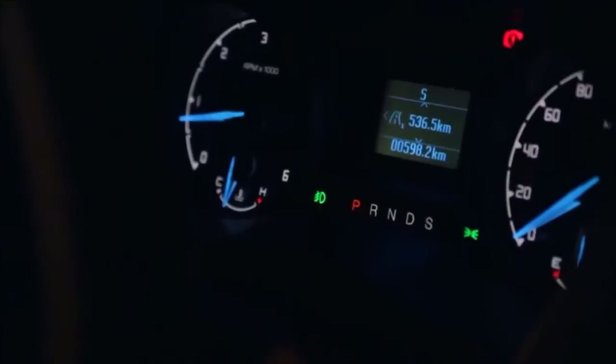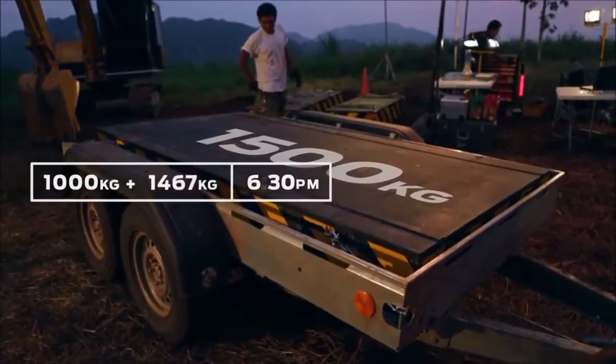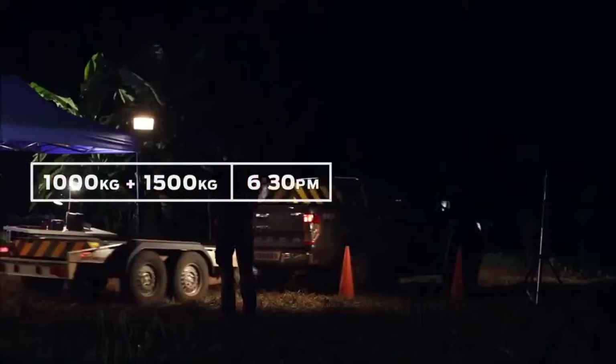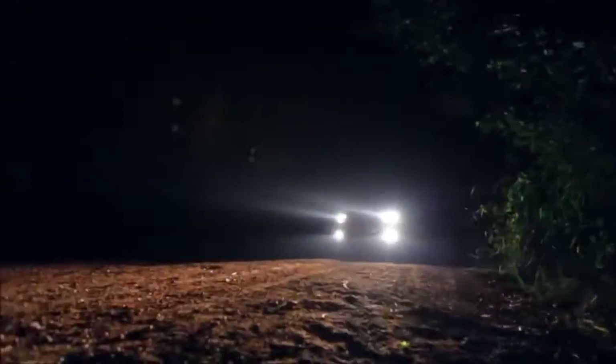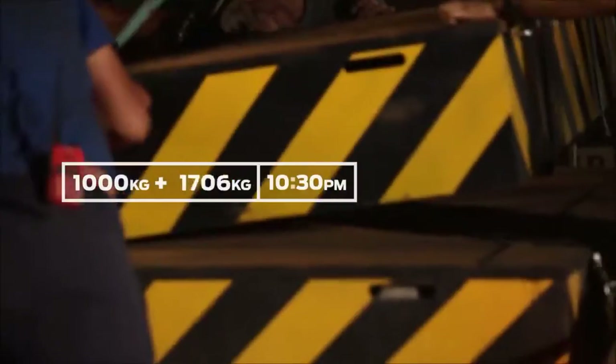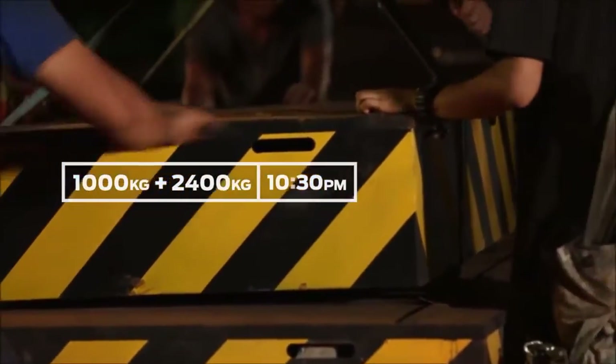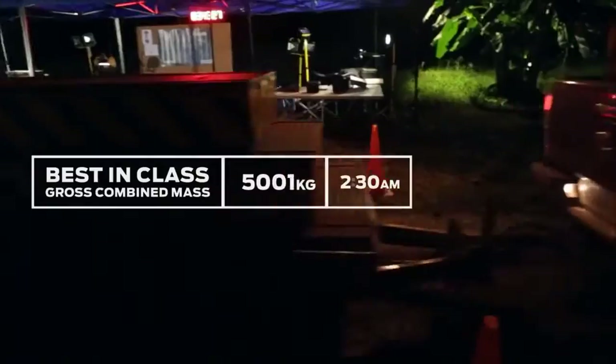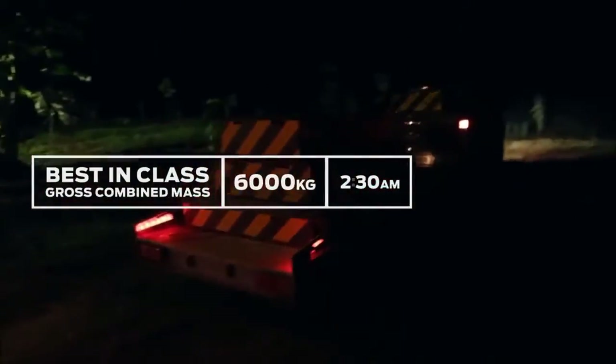We've just gone 536 kilometres and we're about to do our first run with a trailer — 1.5 tons has just been put onto the back of this Ranger. Now that the sun has set, the temperature drops, but the engineers don't want the nighttime conditions to be easier. The final pit stop combines maximum towing and payload. From now on, the Ranger's engine will drag a combined mass of 6 tons through the jungle until the end of the test.